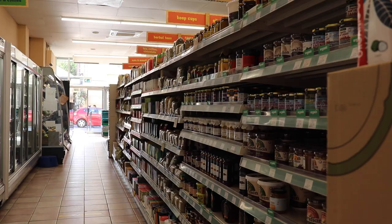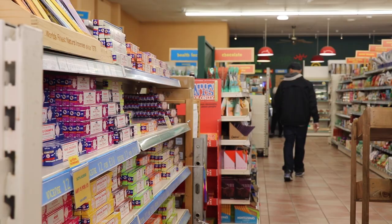A lot of our stuff is reused — even our shopping and everything comes from other places and is reused.